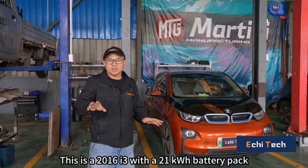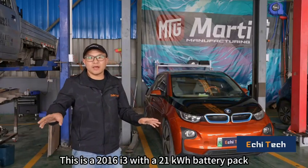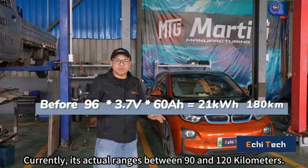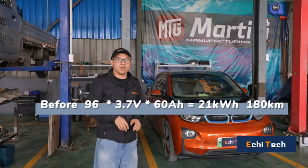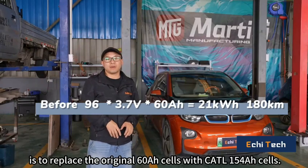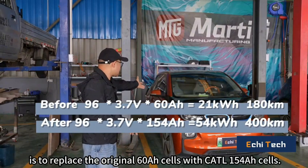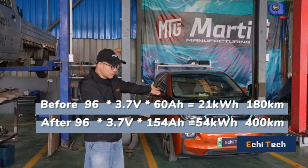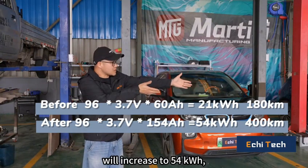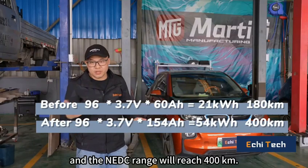This is a 2016 i3 with a 21kWh battery pack; currently its actual range is between 90 and 120km. What they are going to do shortly is replace the original 60Ah cells with CATL 154Ah cells. The energy of the entire battery pack will increase to 54kWh and the NDC range will reach 400km.